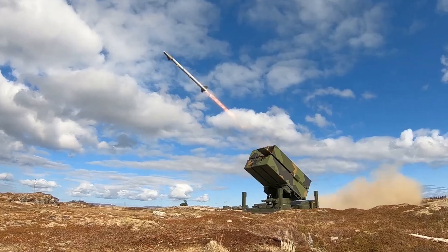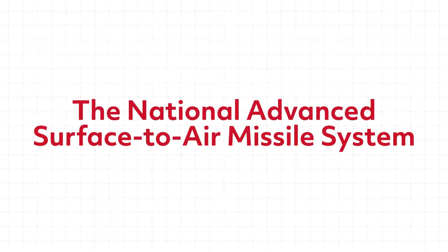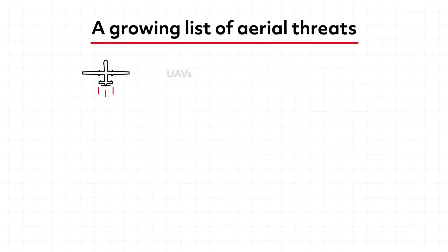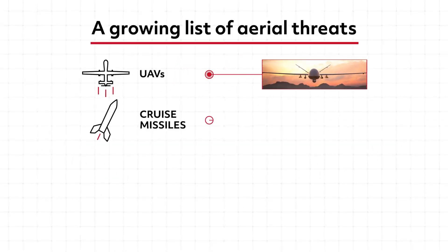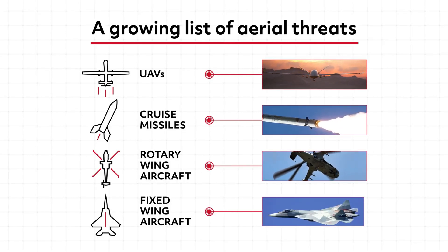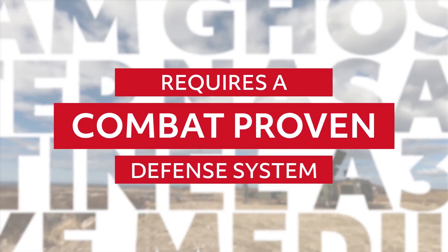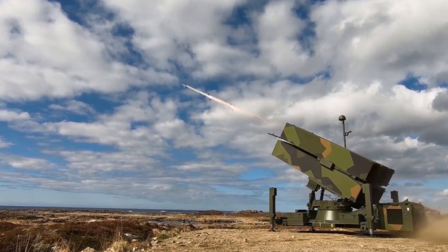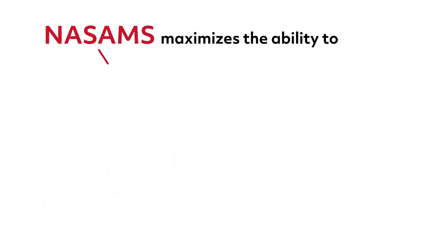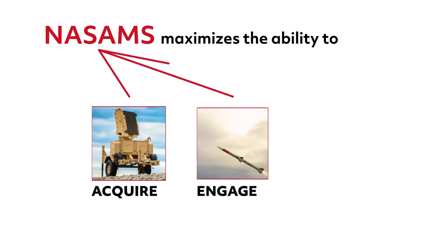NOMADS isn't just about firepower — it's about control. At the core of its operations is a sophisticated command and control system derived from NASEMS. This advanced C2 setup allows for real-time identification and tracking of threats, prioritizing and engaging them with unmatched precision. Equipped with NATO Mode 5 Level 2 identification friend or foe, or IFF, NOMADS ensures that only the right targets are engaged.